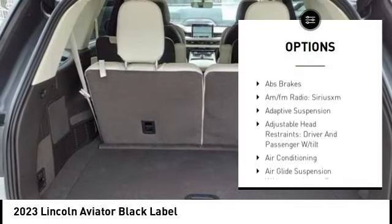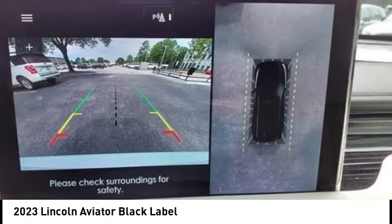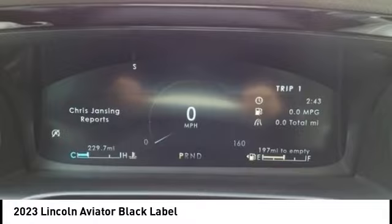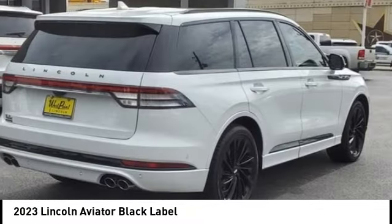Power liftgate, brake assist, traction control, remote keyless entry, fog lights, four-wheel disc brakes — this beauty is sure to make you the talk of the neighborhood. So call or drop in for a test drive today.